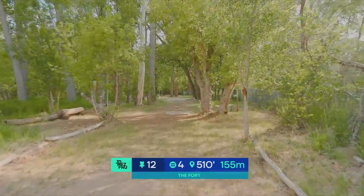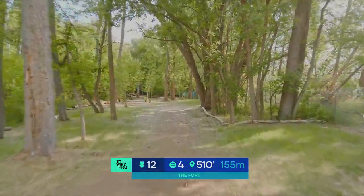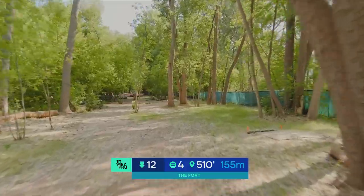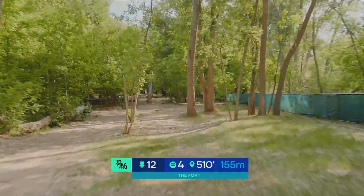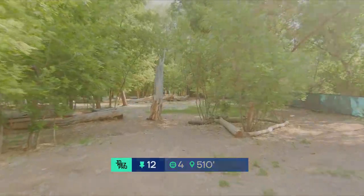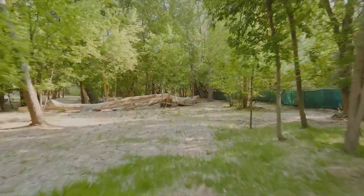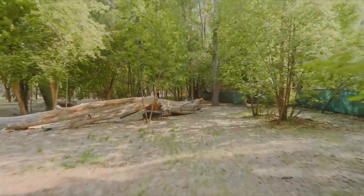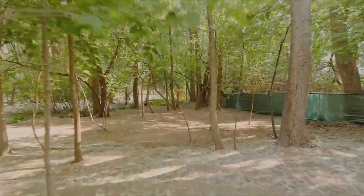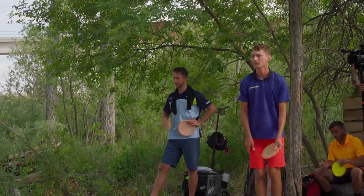Looking at hole 12, par 4, 510 feet through a really tight gap to start. There's an OB fence along the entire right side of the hole, and that first gap isn't the only gap. Here comes gap number 2 — it's pretty tight. Now gap number 3, the tightest one yet, thanks to this snag in the middle of the fairway. That's like the ideal landing zone right there. And then it doesn't get any easier up by the green — so many small trees protect this basket from almost all sides. Then there's an out-of-bounds creek right behind it.